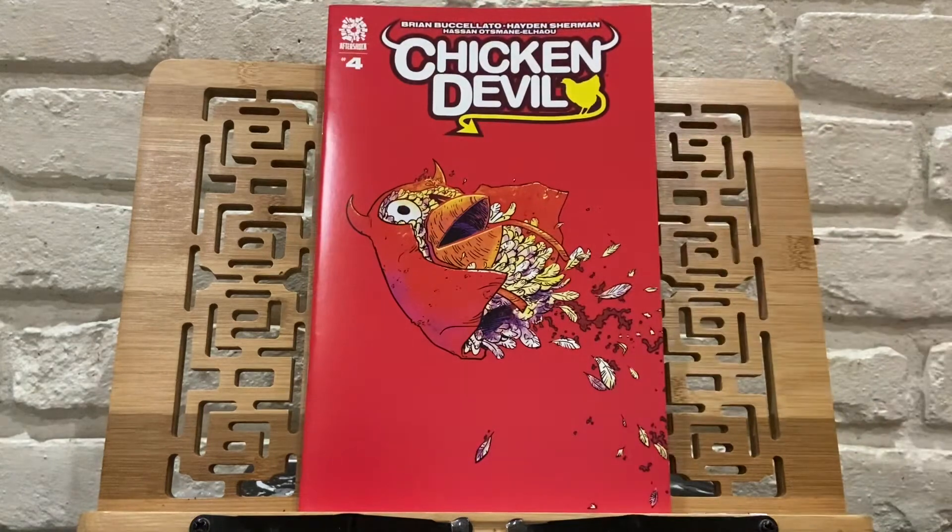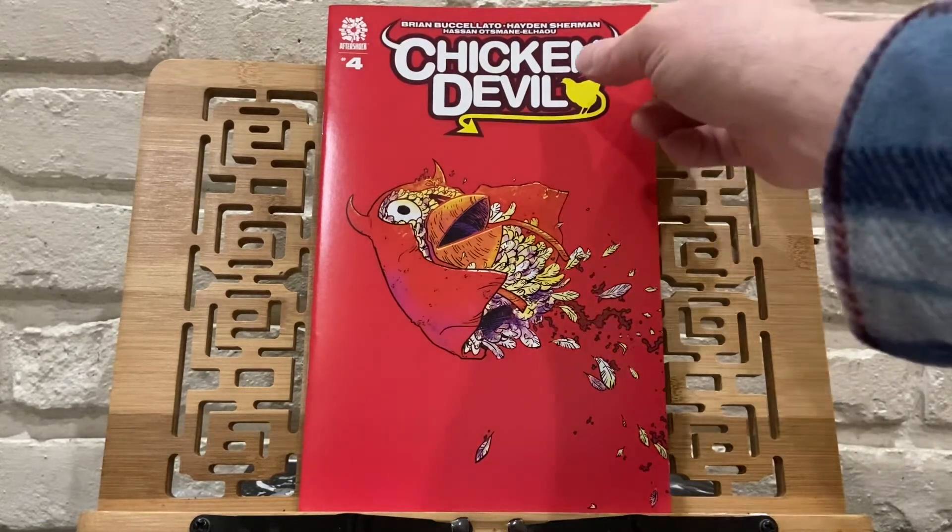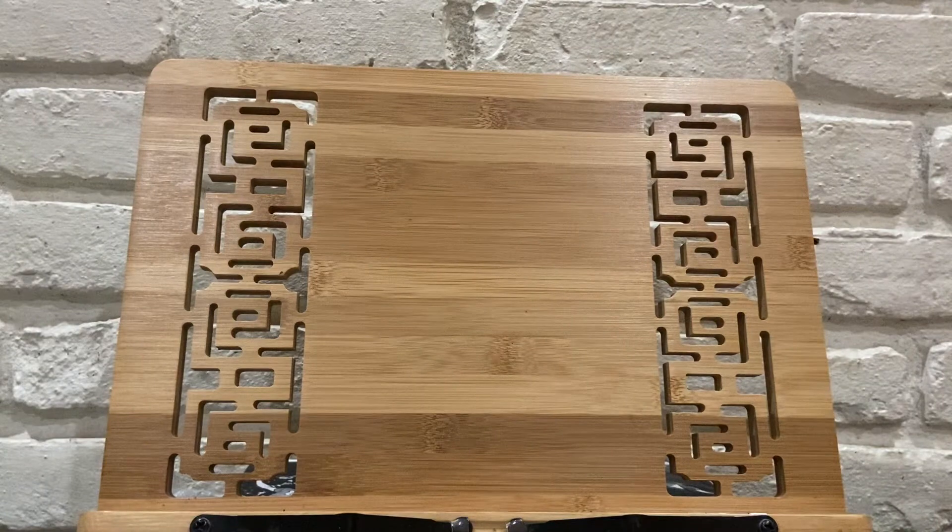Some independent books I picked up. Chicken Devil number 4. I've liked this story so far. I've mentioned before that the artwork is okay — it seems very sloppy to me, like unfinished. And some of the lettering, the text is a little sloppy too. But overall I've enjoyed the story, so that's why I've been sticking with it. I believe that might be the conclusion of it.